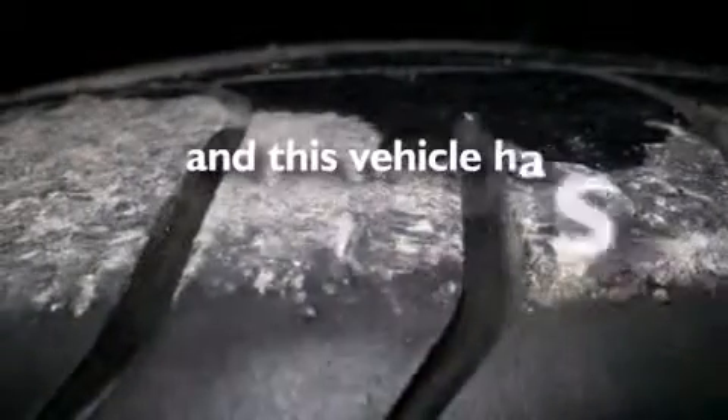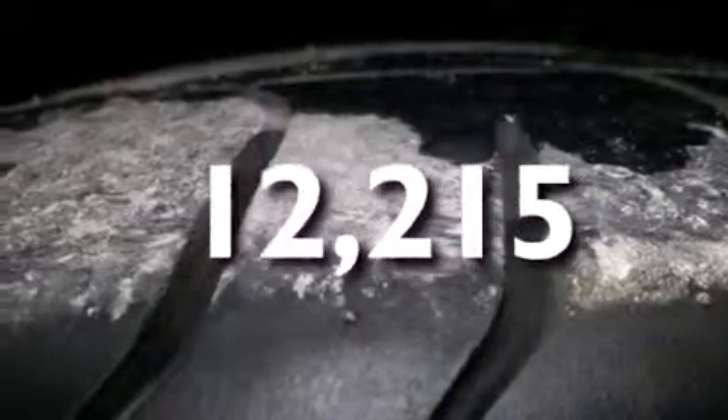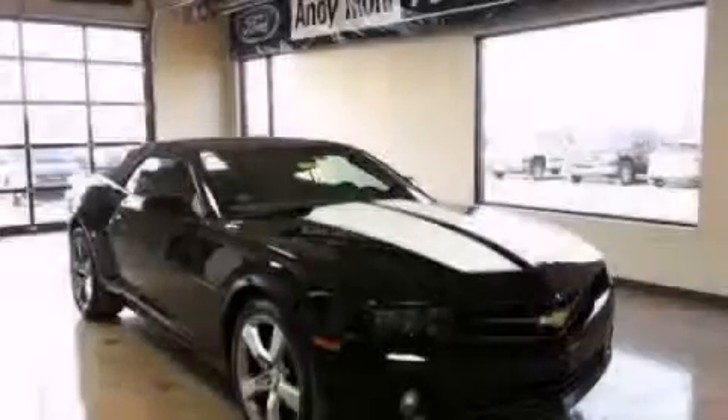This vehicle has fewer than 13,000 miles on the odometer. Please call us today for more information on this great vehicle.